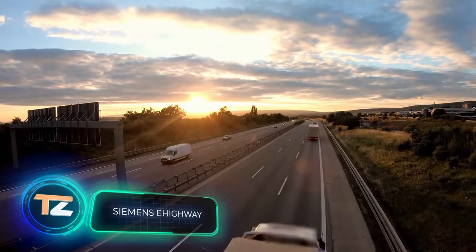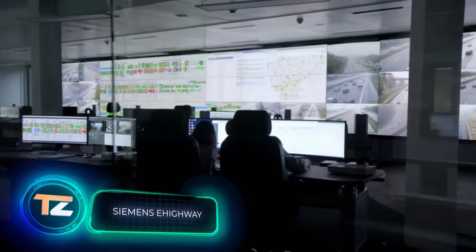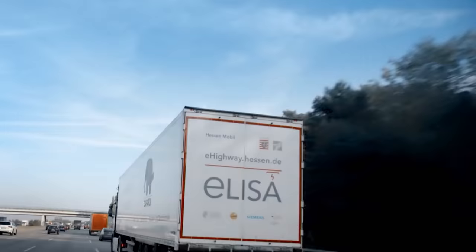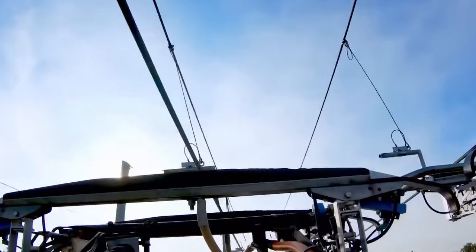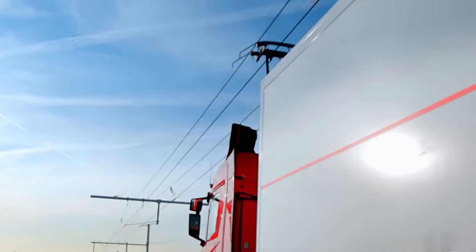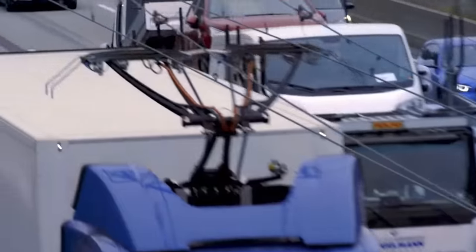This is a system designed to recharge hybrid and electric trucks on the go. From the outside it looks a bit like a street car, and there are indeed some similarities. In order for a truck to use this system, it has to be equipped with special folding current collectors. As soon as the vehicle enters this section of highway, it connects to the system and can even turn off its diesel engine completely for some time.